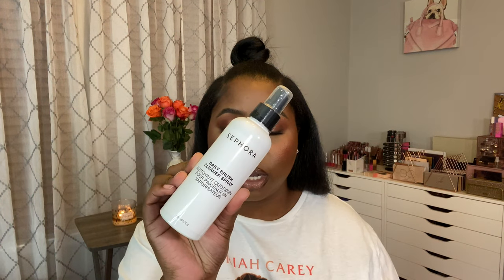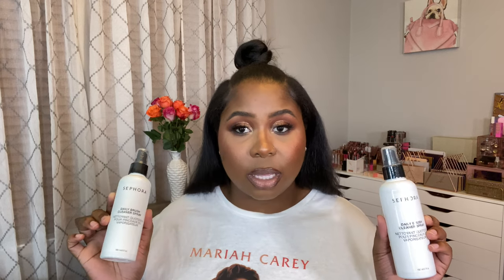If you don't want to splurge on the Cinema Secrets brush cleaner, I highly recommend the Sephora Daily Brush Cleanser. It's essentially the same — fast drying and clear — and it comes in a spray bottle. What I do is fill this spray bottle with Cinema Secrets when it runs out, so I can spray my brushes easily. If you're on a budget, definitely pick this up. I picked up two and they last a long time. These are also 30% off during the Sephora sale.